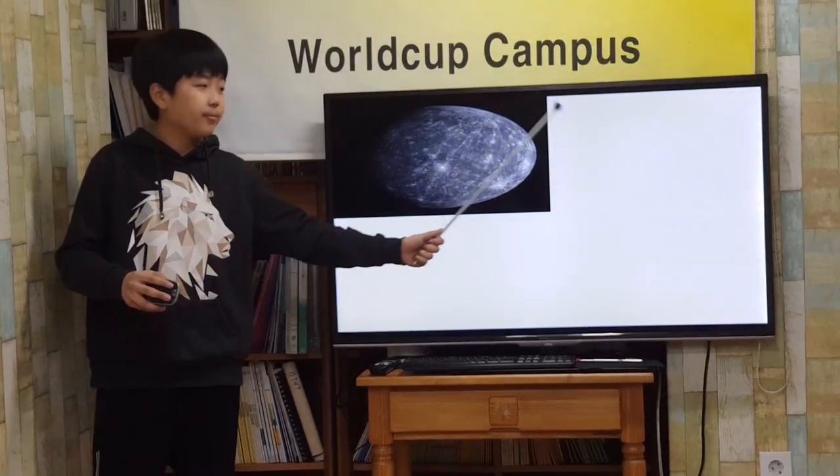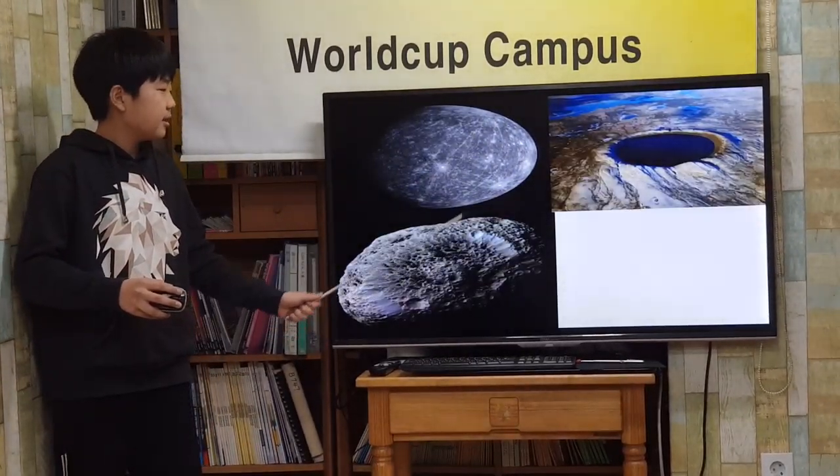Mercury is covered with craters from rocks called meteoroids that hit the planet.